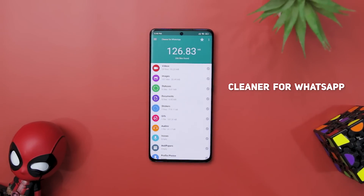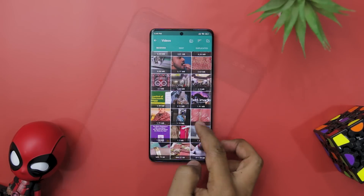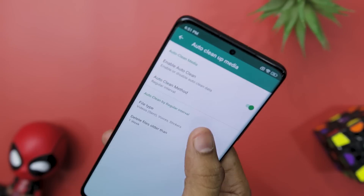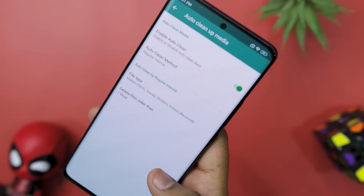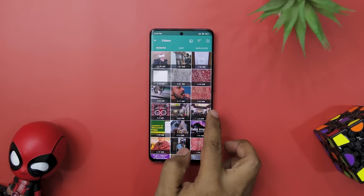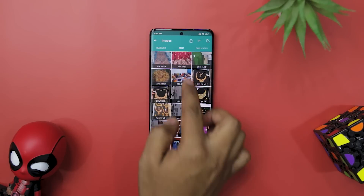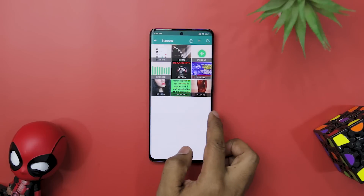Looking for a way to keep your WhatsApp clean and organized? Look no further than Cleaner for WhatsApp. This powerful app allows you to easily clean up your received and sent media, freeing up space on your Android device. One of the most impressive features is the ability to clean up media automatically on a regular interval or when you reach a storage limit, so you don't have to worry about constantly cleaning up manually. You can easily preview all types of WhatsApp media files before cleaning them, and even move important files to your device if needed. It also includes a duplicate file finder to help you recover even more space on your phone.